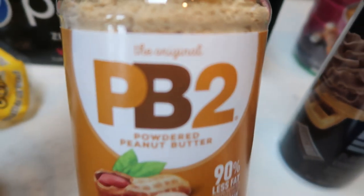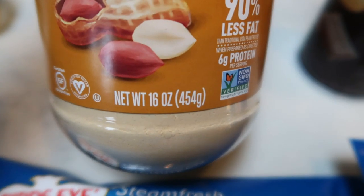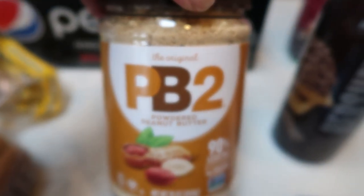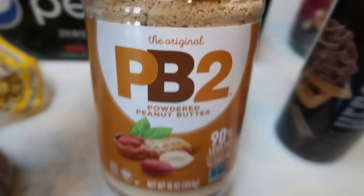I also restocked my PB2. I prefer the PB2 brand in this huge container — a 16-ounce container for only eight or nine bucks at Walmart. So I picked up some more PB2; I was about out.